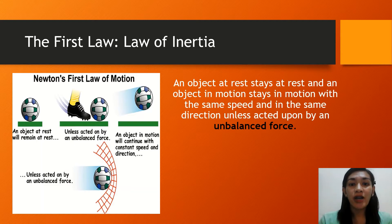The first law of inertia states that an object at rest stays at rest, and an object in motion stays in motion with the same speed and in the same direction, unless acted upon by an unbalanced force.